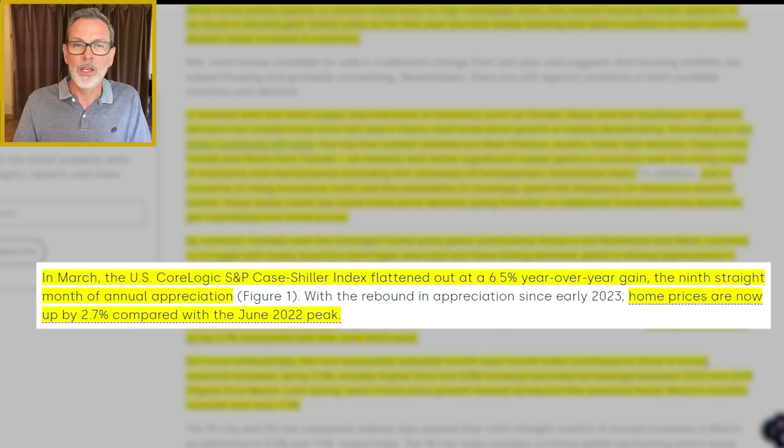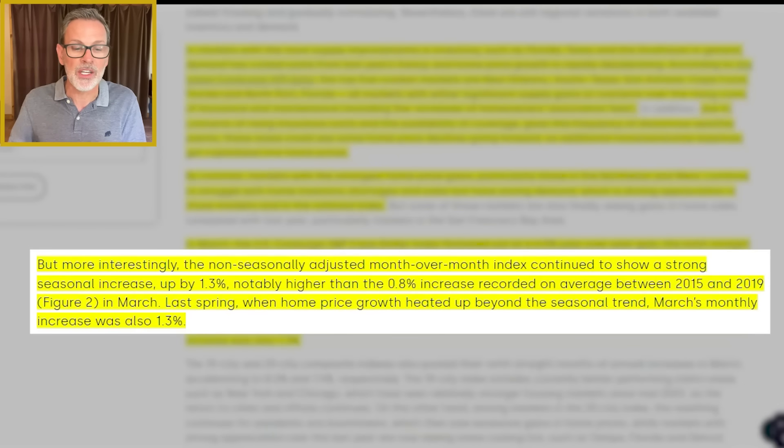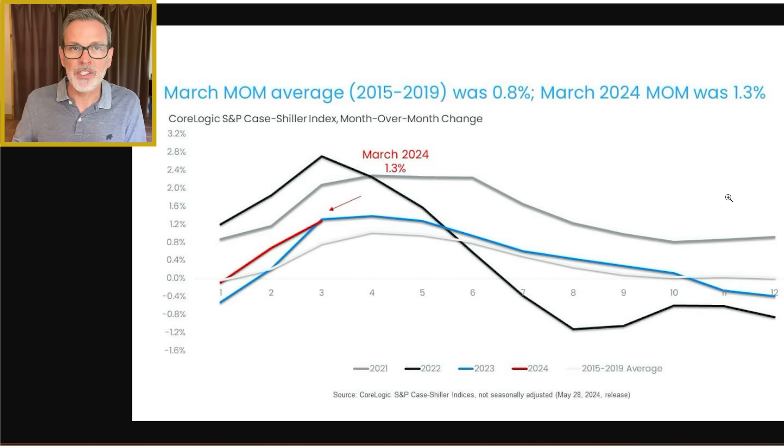Home prices are now up by 2.7% compared to the June 2022 peak — all-time record highs. The non-seasonally adjusted month-over-month change from February to March this year continued to show a strong seasonal increase, up by 1.3%. That is notably higher than the 0.8% average increase recorded between 2015 and 2019 in March. Last spring, prices also increased by 1.3%. They provide a chart looking at home price changes compared to the previous month. The red line is this year, black is 2022, above that is 2021, and the gray bar is the 2015–2019 average.